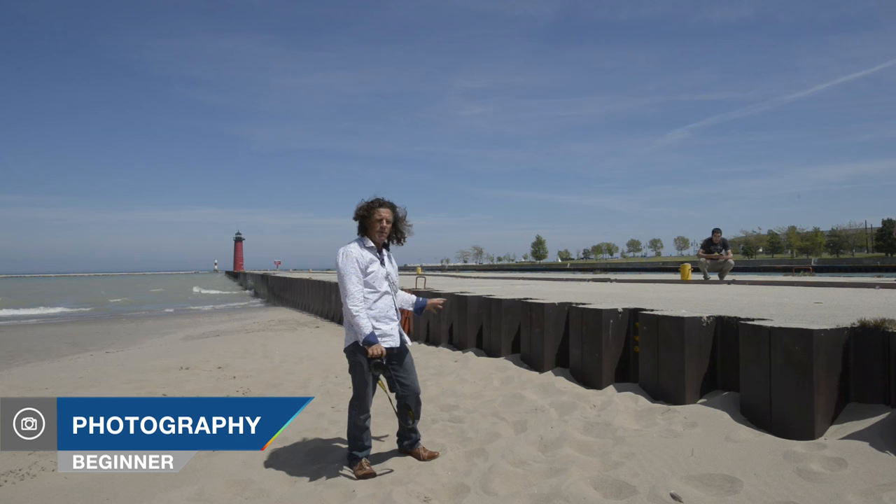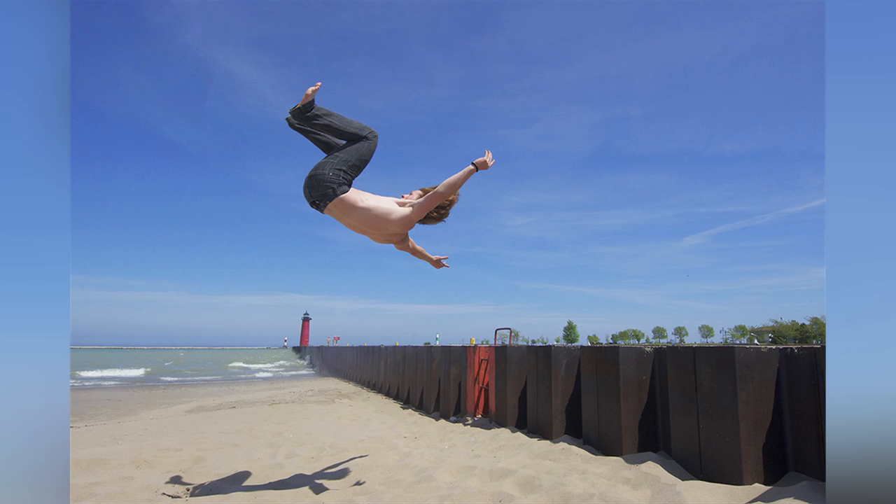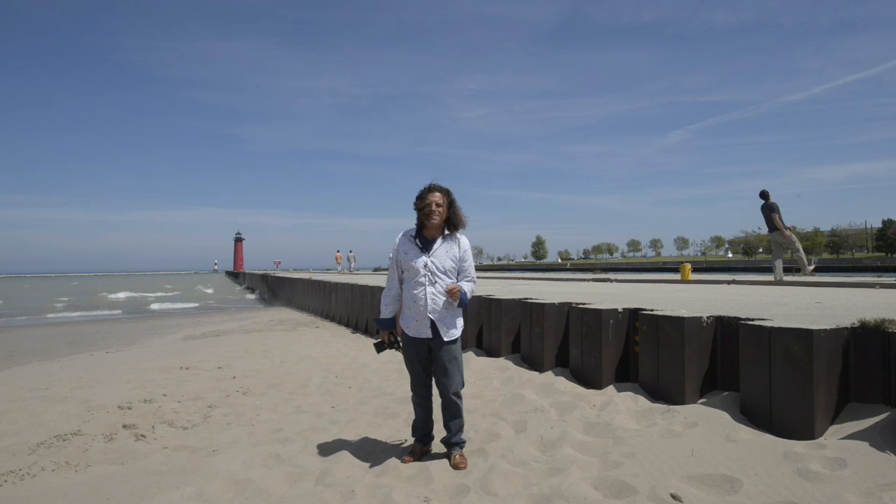This afternoon I find myself in Kenosha, Wisconsin, here on the pier. At the end of that pier is the famous red lighthouse in Kenosha. I happen to meet a couple of great guys doing some gymnastic flips — Nick and Noah — and one at a time we're gonna get them launching off this pier, flipping out in the air. It's gonna be exciting.